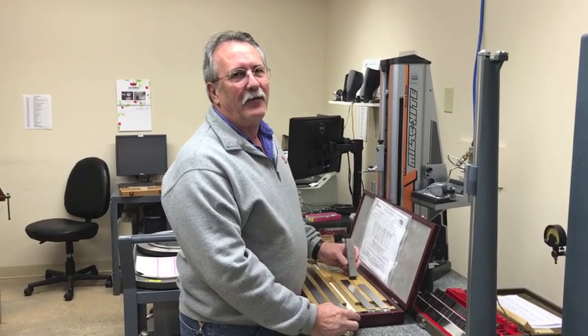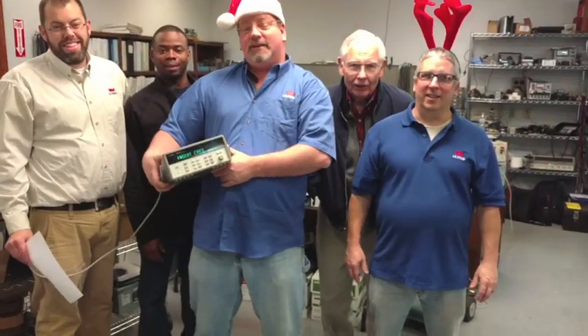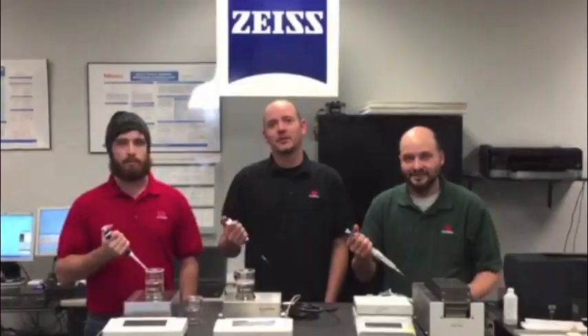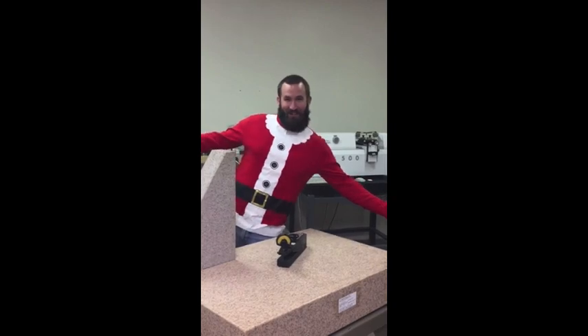On the eleventh calibration, J.A. King did for me, eleven pressure gauges, ten sets of gauge blocks, nine high pot testers, eight multi-meters, seven catalogers, six thermocouples, five class one weights, four rental scales, three minus two refrigerators, and the surface plate standard in the QC.